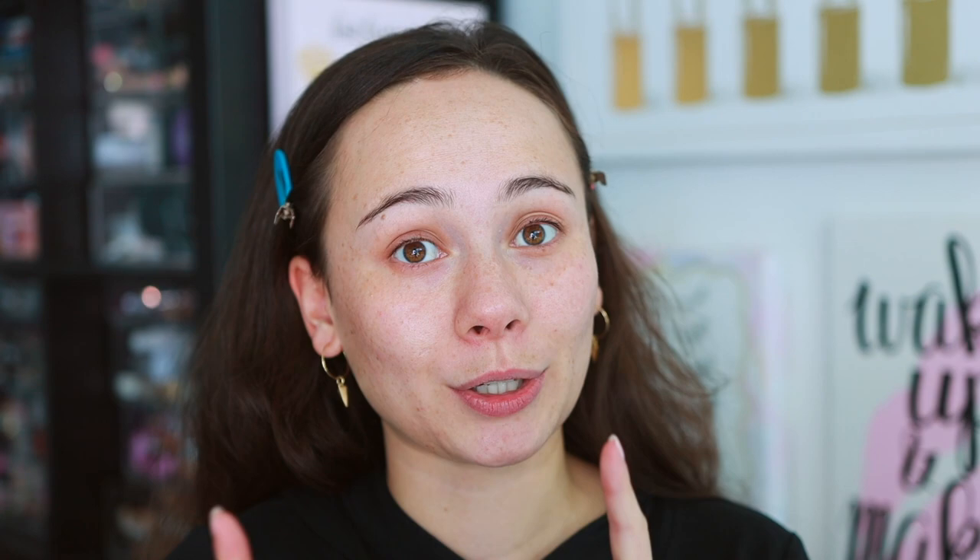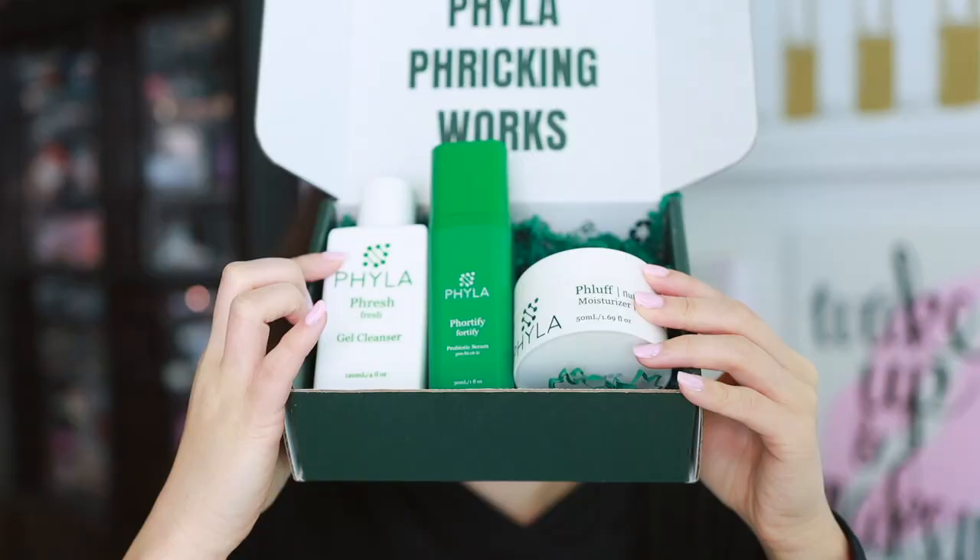This is my first makeup routine video for 2023. All of these products are definitely what I recommend. But first, let's get into skincare because skincare is what's going to make your makeup look good. Your skincare is way more important than your makeup.